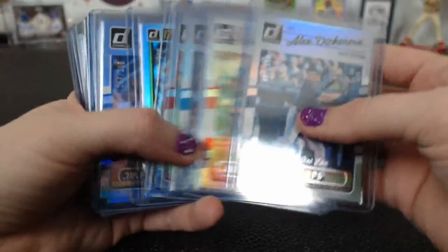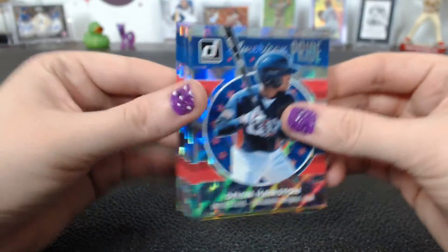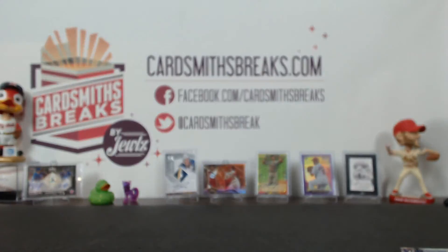We have a whole bunch of career stats cards, a lot of them numbered — all of them numbered less than 500. And this American Pride USA lot is going to the nationals spot.